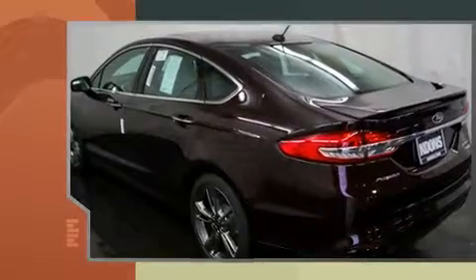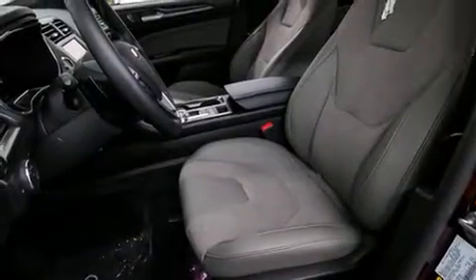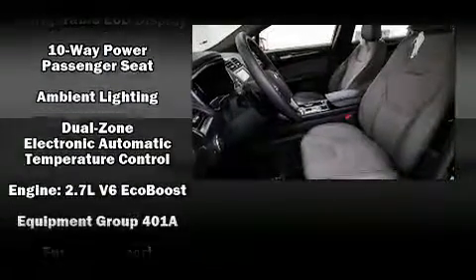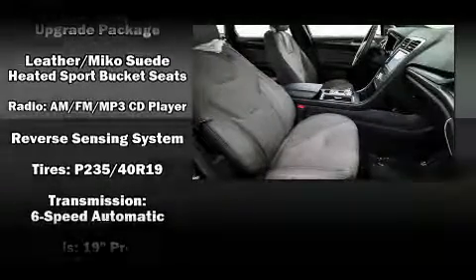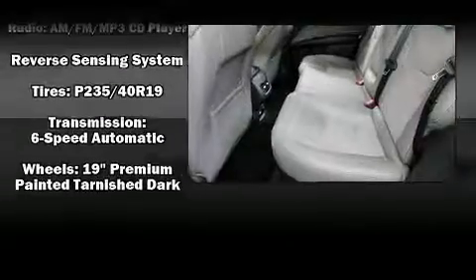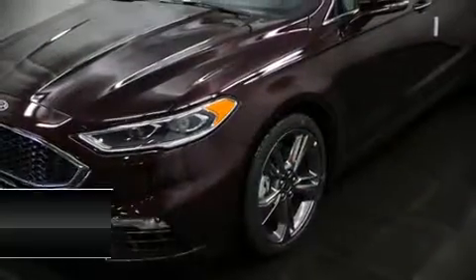It includes leather upholstery, a tachometer, speed-sensitive wipers, an automatic dimming rearview mirror, automatic dimming door mirrors, heated door mirrors, and power front seats. Side curtain airbags deploy in extreme circumstances, shielding you and your passengers from collision forces.